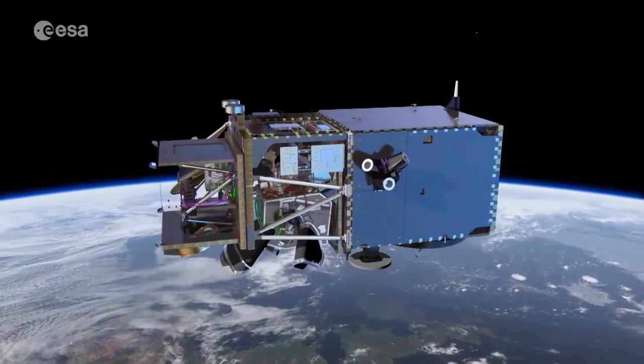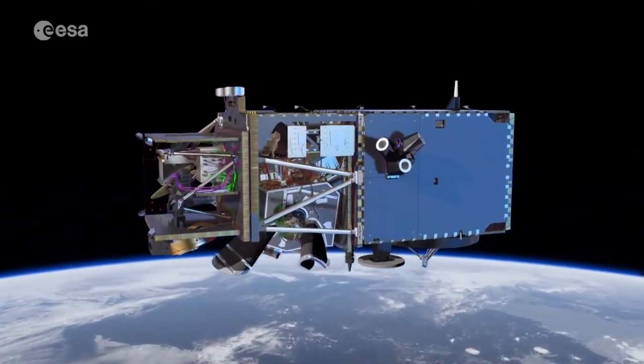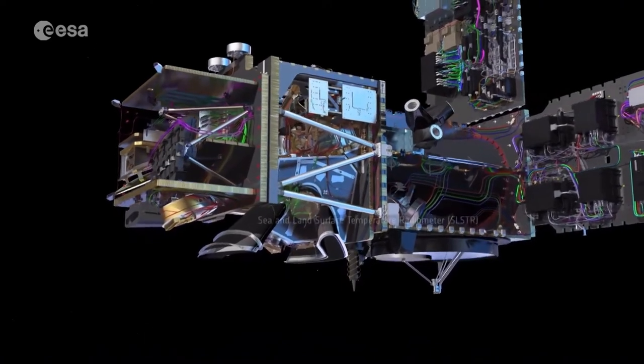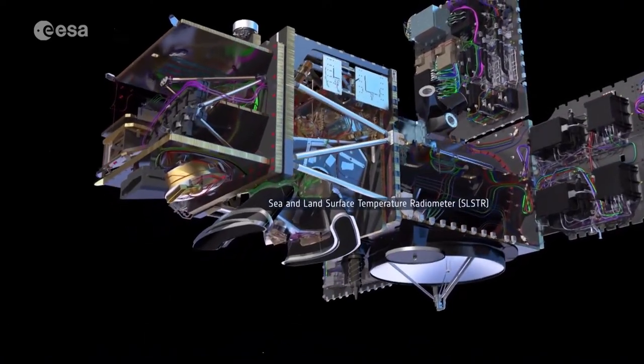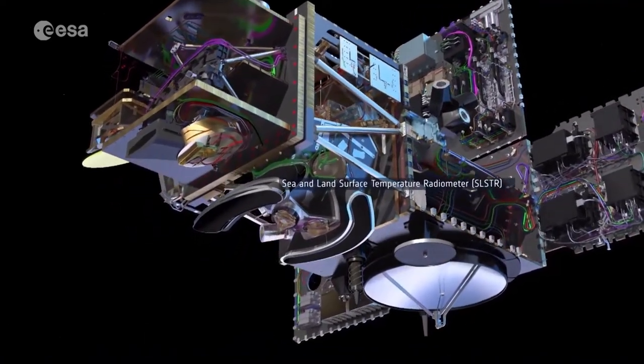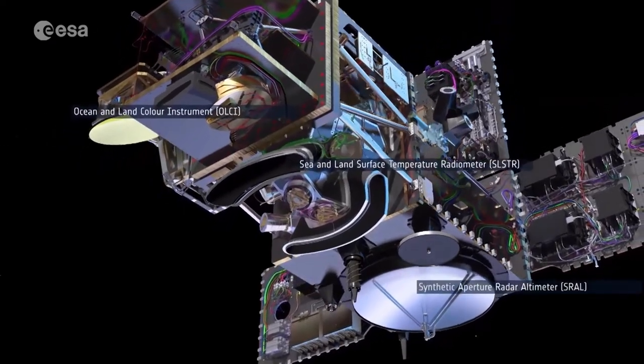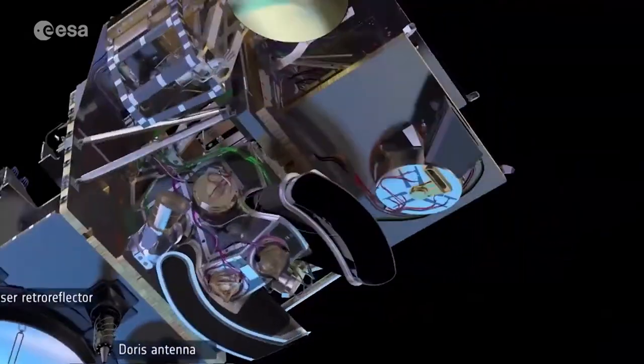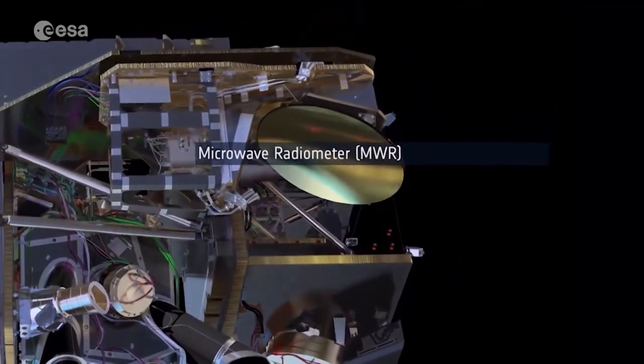Sentinel-3 is the most complex of all Sentinel missions, carrying no less than four instruments that work in synergy: the sea and land surface temperature radiometer, the ocean and land color instrument, a dual-frequency synthetic aperture radar altimeter, and a dual-channel microwave radiometer.